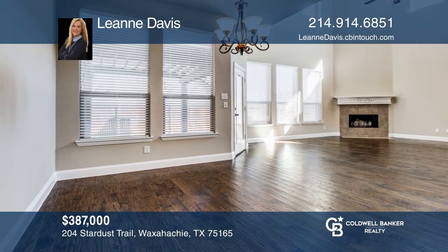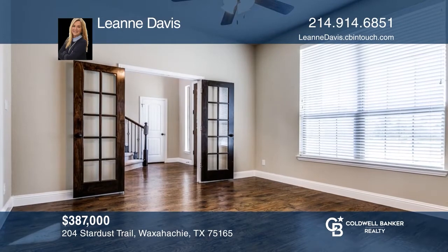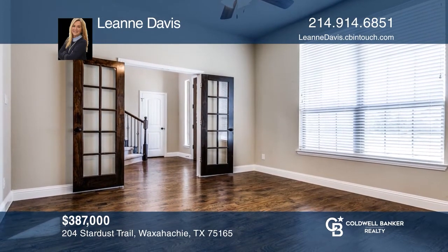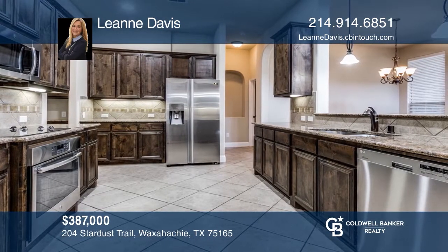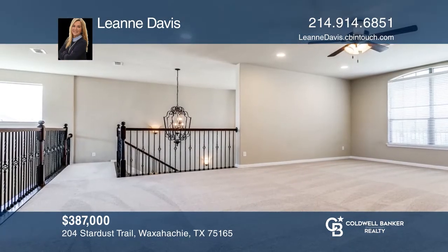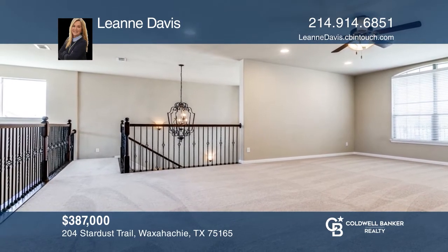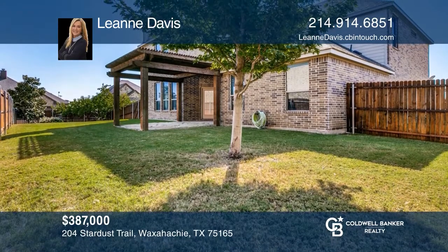You'll love this stunning four-bedroom home with beautiful hand-scraped hardwood floors. The home features an office that leads to a coffee bar that opens to an oversized kitchen. The living area has a fireplace and is open to the kitchen and breakfast area. The primary suite is located downstairs. Upstairs are three large bedrooms, surrounded by a game room with access to an outdoor balcony. Leanne Davis would love to tell you more.